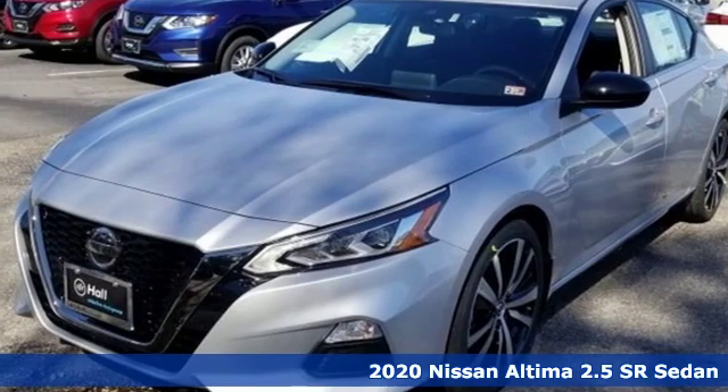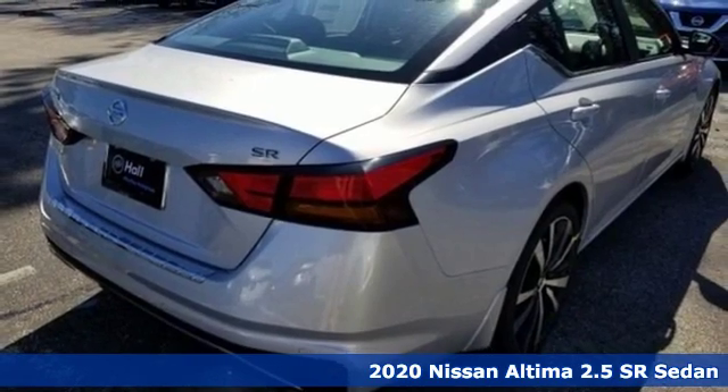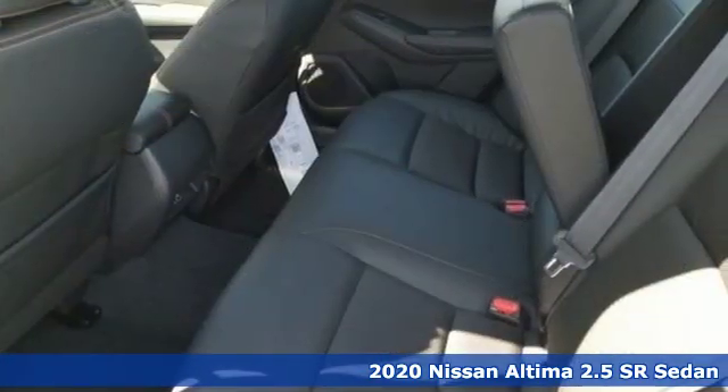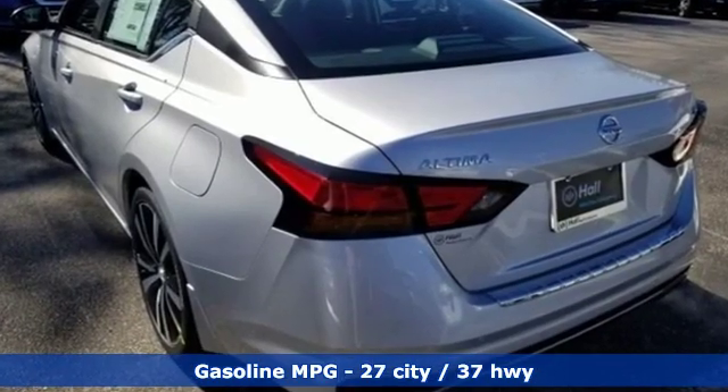It's a new 2020 Nissan Altima. This sedan comes equipped with a suite of standard safety, driving, and convenience features aimed to inspire certainty behind the wheel. It comes nicely equipped with features you'll love.